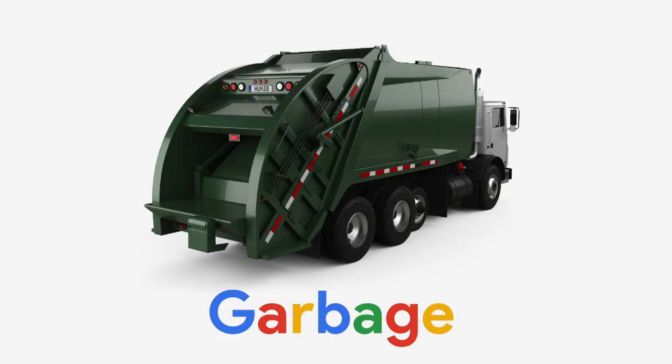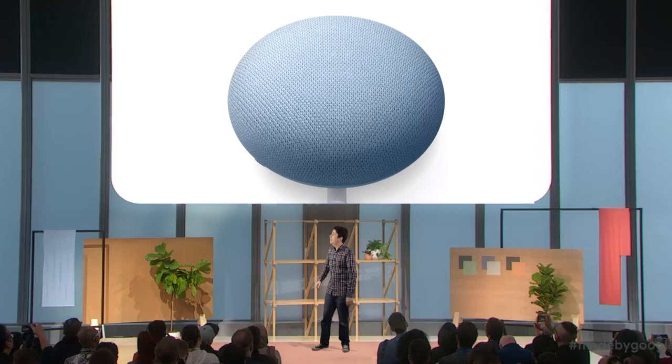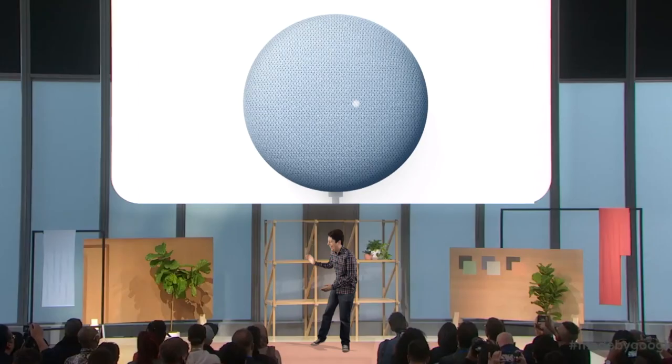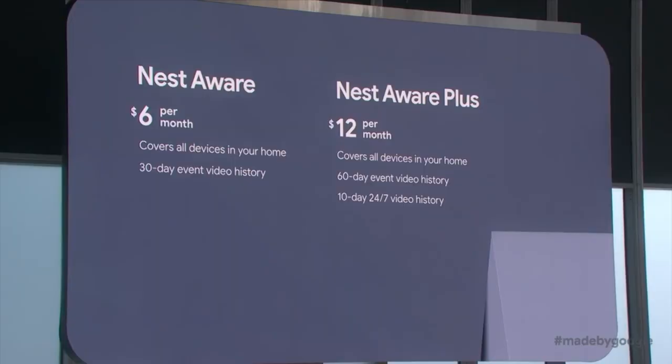It might need a new service to collect those raw materials. And call it... Google Garbage. Speaking of which, Google, tell me a joke. Protecting your data and respecting your privacy are at the core of everything we do. That's a good one.